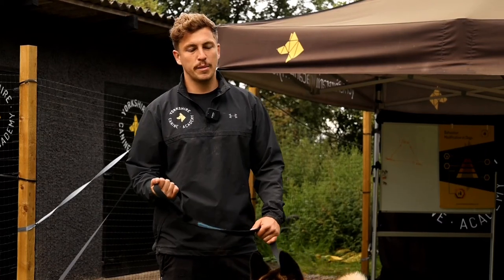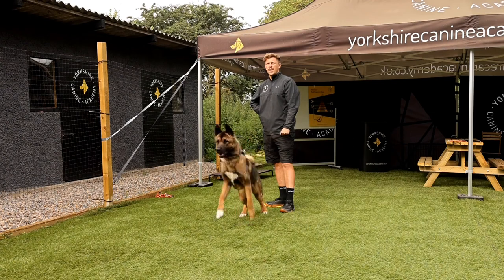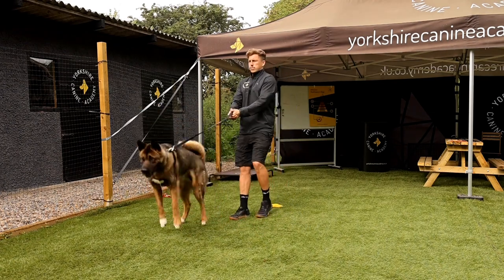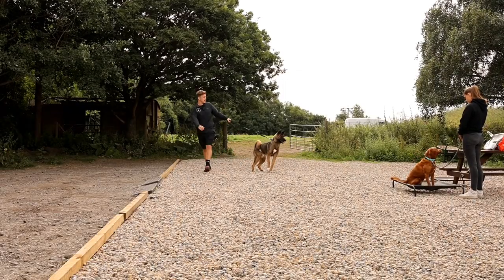Hi guys, Jacob here from the Yorkshire Canine Academy. So we've just had Bear dropped off to us. Bear is a male, 18-month-old German Shepherd cross Akita, and he's suffering from some lead reactivity, some frustration-based reactivity on the lead.